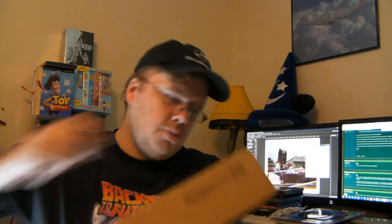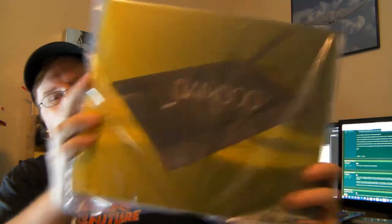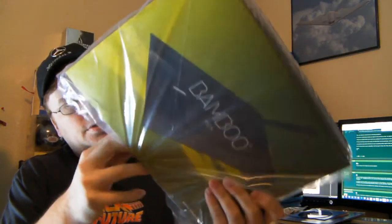Okay, box number two — what's behind door number two? Let's see here. Here's another thing I'm extremely excited about. Wacom Bamboo pen tablet.